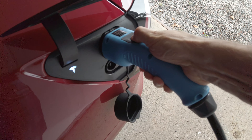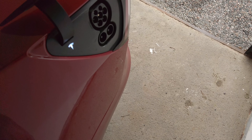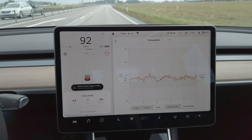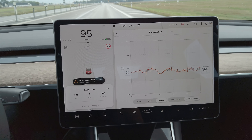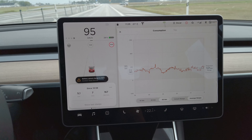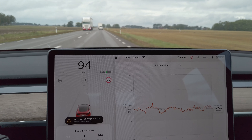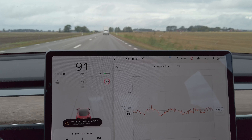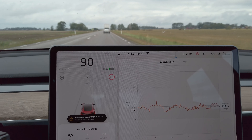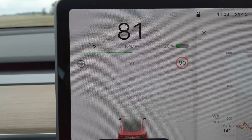I contacted Tesla support about this and they checked the car online. We did a couple of resets but there was no difference, so they asked me to contact the service center. If you have any comments or ideas about this problem, please comment below. Now I will disconnect the charger and take a little ride — drive a few kilometers and see what happens when I come back and recharge.